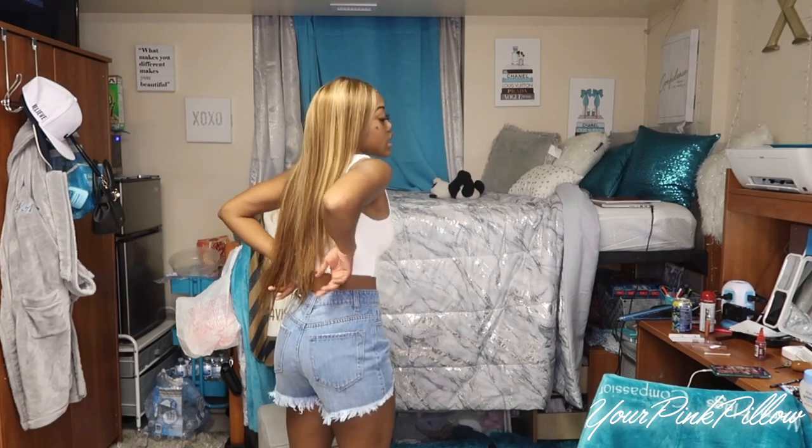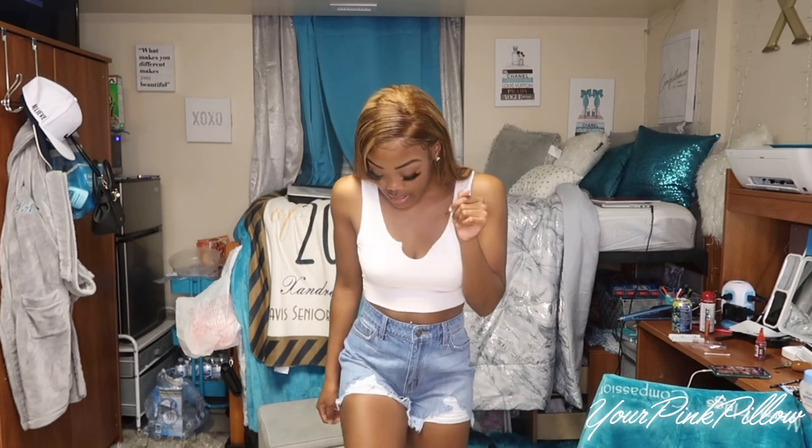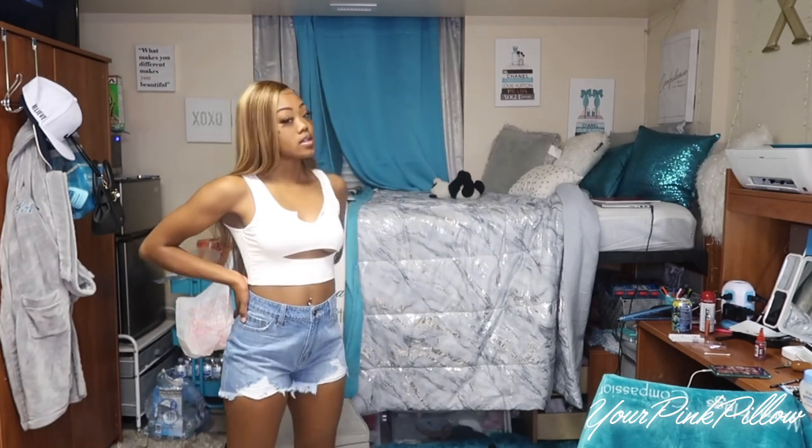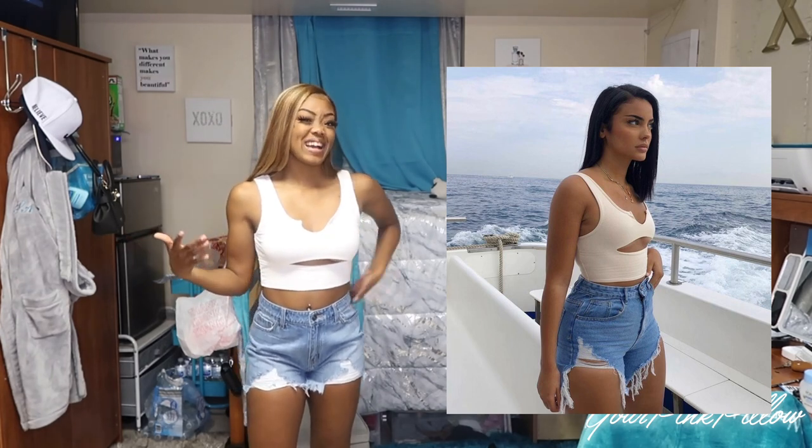I think it looks pretty much like the picture, and these bottoms are cute as well. I wish they were a size smaller because the small still gives me a little gapping — I really want that high-waisted snatching kind of look. I don't think I'd wear these shoes with it, I just didn't know what shoes to wear so I put my Air Forces on. Because the picture is just waist up I'm gonna do a comparison shot — let me know in the comments if I at least did good.